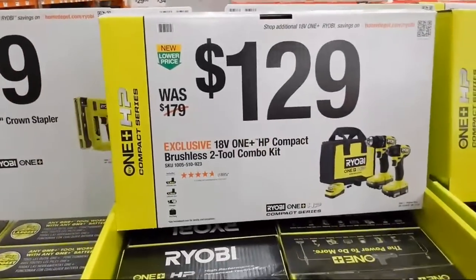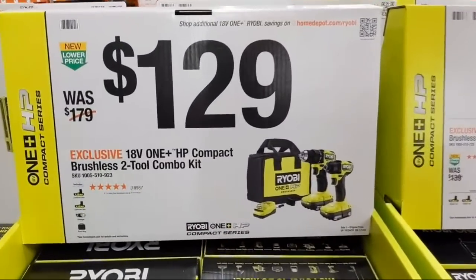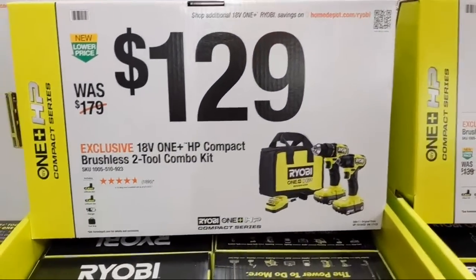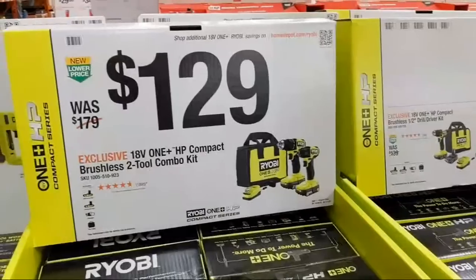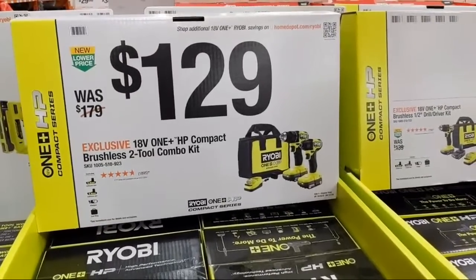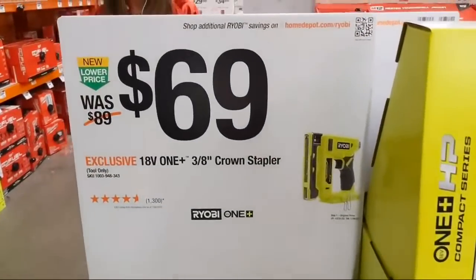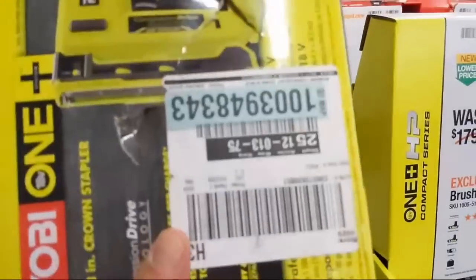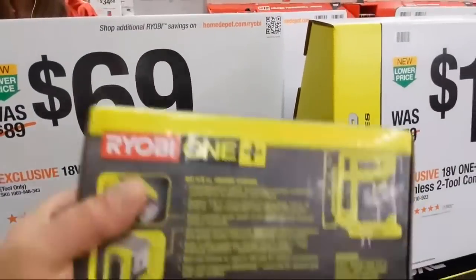Their HP compact combo kit — drill driver and impact driver, charger in a bag, one-and-a-half amp-hour batteries — is $129. On the other side at $69 is their three-eighths-inch crown stapler with some box damage. Let me know in the comments what you know about this crown stapler — do you like it, love it, is it making you money?